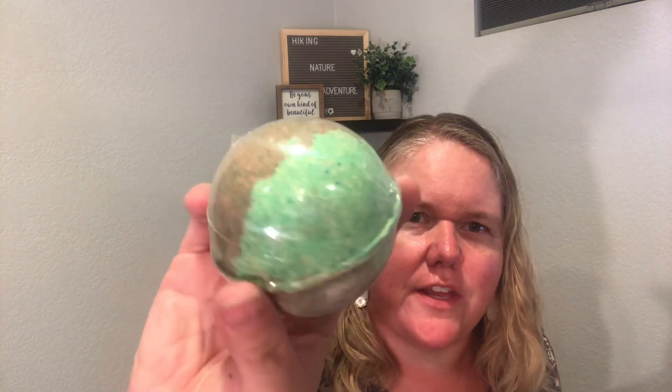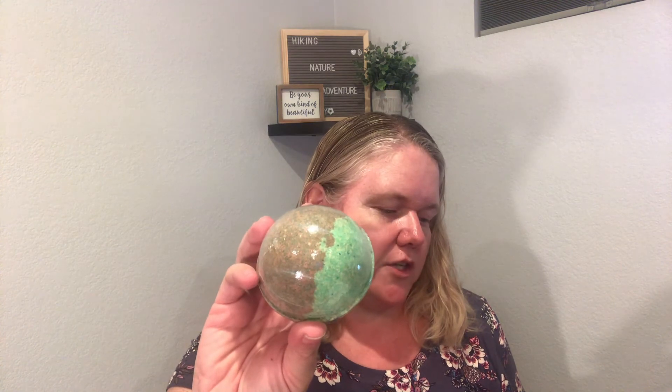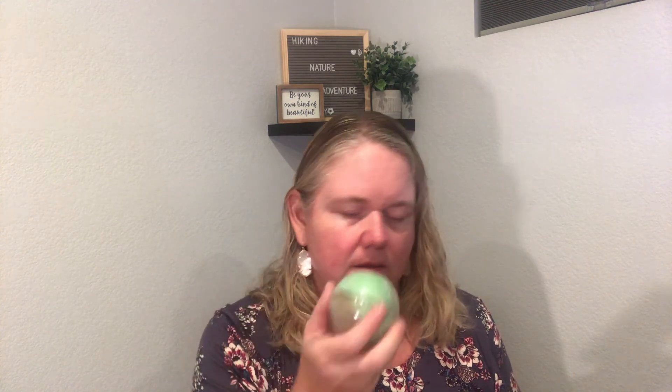The last bath bomb is a Caramel Apple. It's definitely fall-colored — sort of a brown-orange with a kelly green. I'm really curious what color this is going to make the bath; it might end up looking like mud, which could be funny. It's scented in red juicy Macintosh apple with sticky toffee. I can definitely smell the apple — I'm very interested to see the bath color.